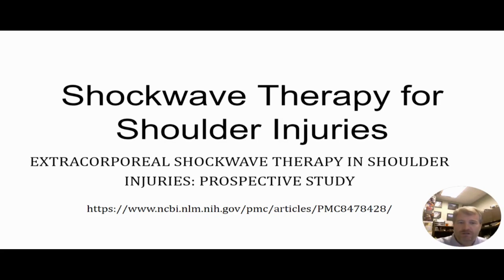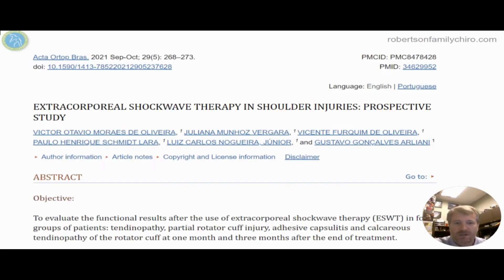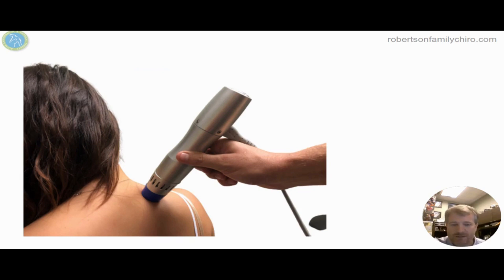Shoulder therapy for shoulder injuries utilizing extracorporeal shockwave therapy. This study was performed to help evaluate how shoulders do with shockwave. Shockwave uses mechanical means of impacting tissue to trigger healing mechanisms within the body. We've all heard that sometimes if a bone doesn't heal right, you need to go back and re-break it to make it heal as it should. Well, shockwave does that with soft tissues.